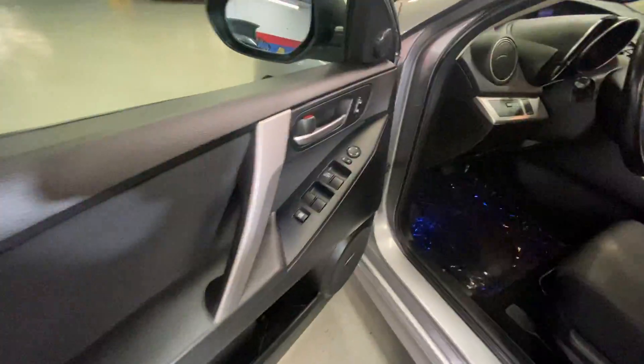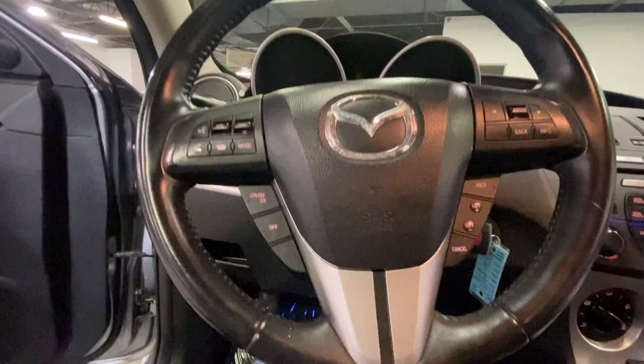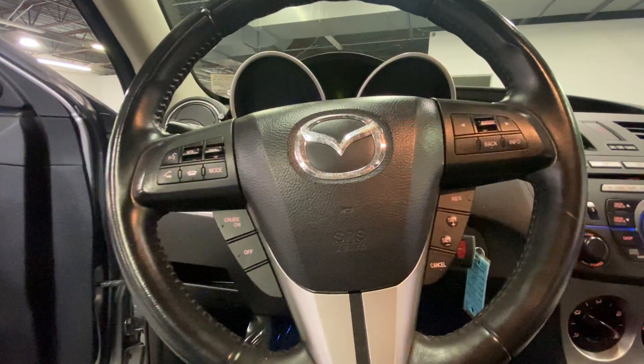It has a sunroof, power locks and windows, Bose stereo system, AM/FM radio, six-disc CD player, auxiliary input, integrated phone system, and cruise control settings in the steering wheel, along with station settings.